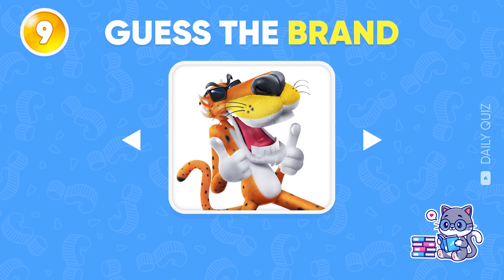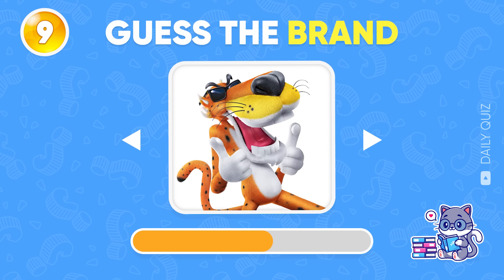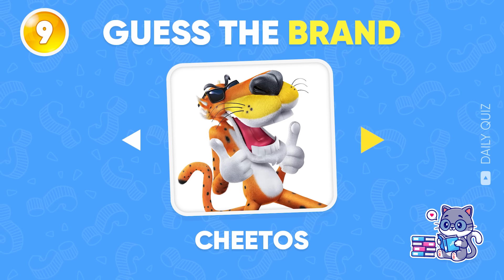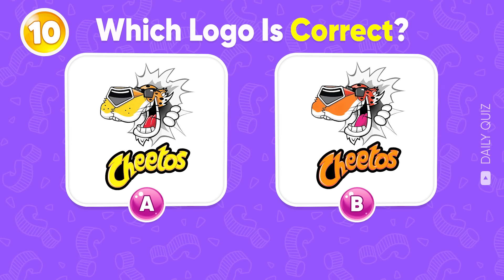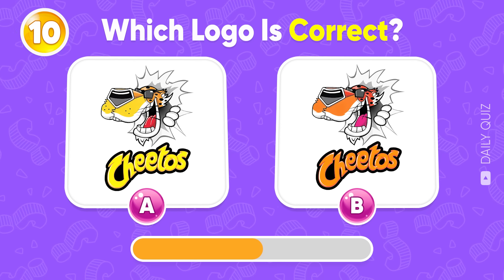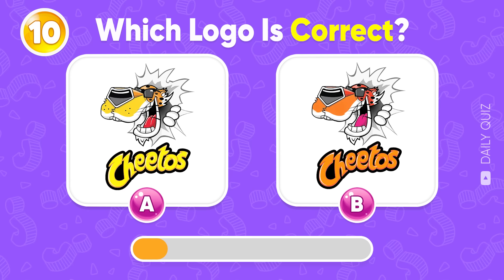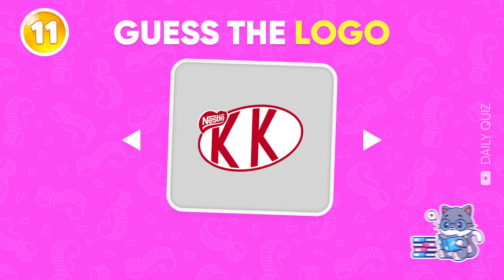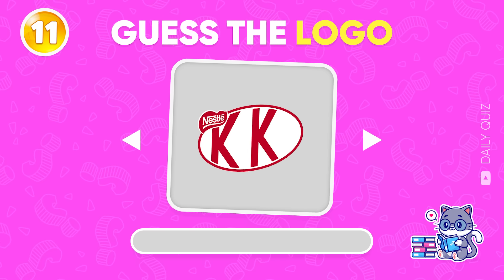Let's see if you could solve this bonus round. Which brand does this mascot belong to? That's Chester Cheetah from Cheetos! Which Cheetos logo's correct? Comment A or B? Next round — guess the logo. Kit Kat!